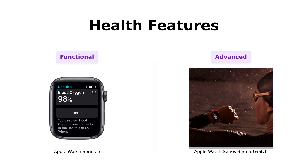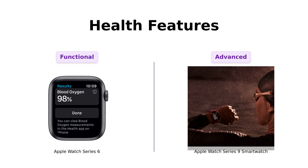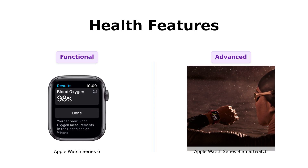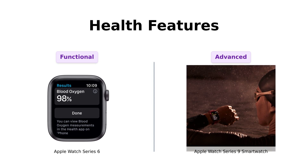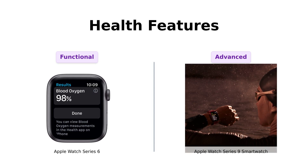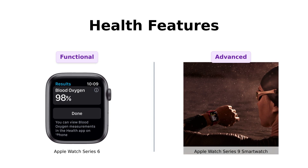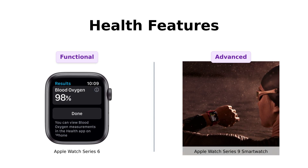Next, let's flex those health features. The Series 6 has great features like blood oxygen measurement and an ECG app, with users praising its functionality for health tracking. However, the Series 9 takes it up a notch with advanced features like sleep stage tracking and temperature sensing. Reviewers express their excitement about these new health capabilities, noting it feels like having a mini doctor on your wrist.